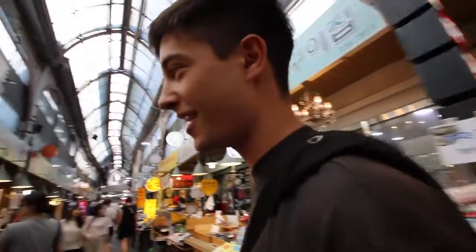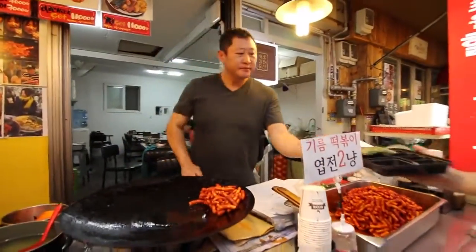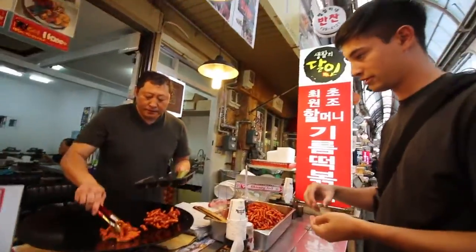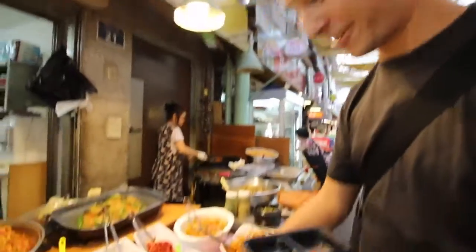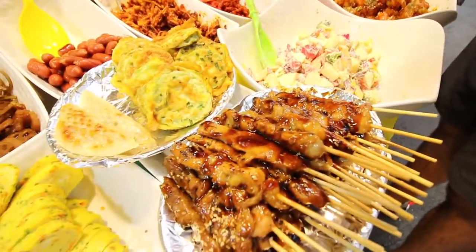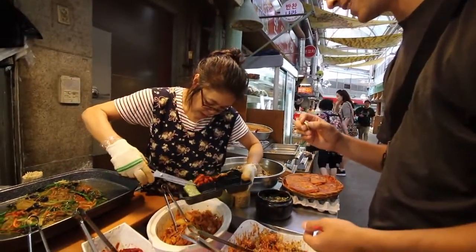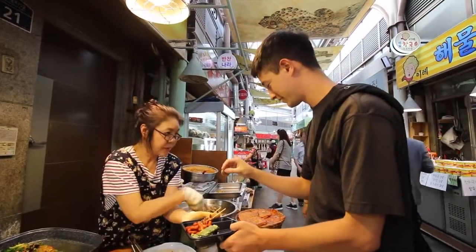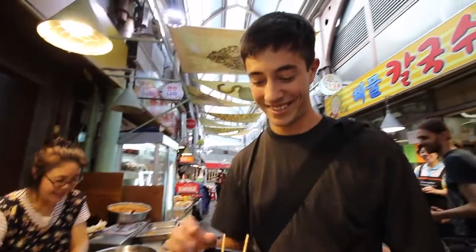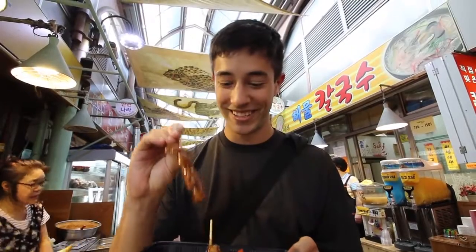We've got our next thing to try and this is a fried tteokbokki right here. That looks really good and spicy. We also see something that looks really good — some pork skewers, I think pork skewers with sesame.